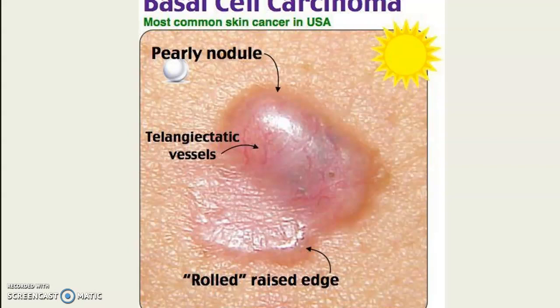This is a typical basal cell carcinoma — it can be pinkish-red or almost translucent, close to skin color. It's the most common skin cancer, and likely the most common cancer period in humans. The sun image is there to remind you that's the most common cause.